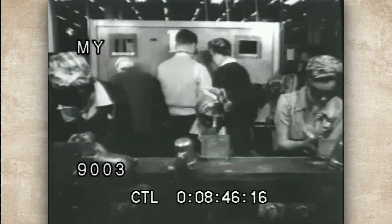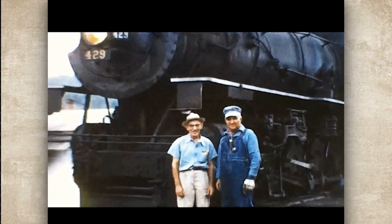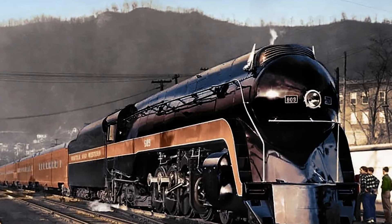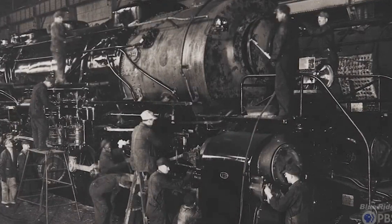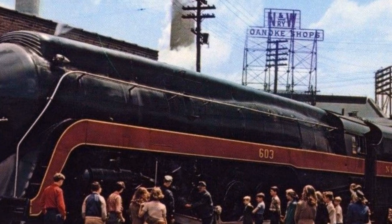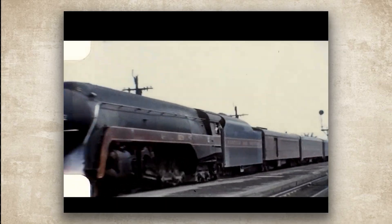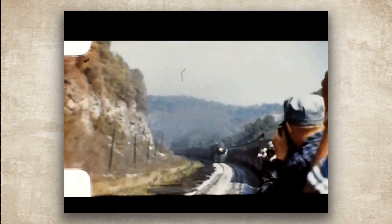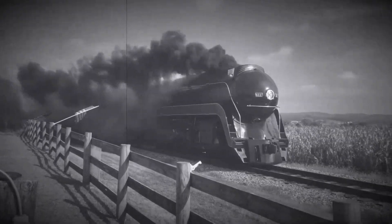Then the war came and material restrictions meant six more were built without streamlining. Numbers 605 through 610 rolled out as J1 class without the skirts. Later, in the mid-1940s, they received shrouding and were folded into the regular J-Class. The last three — numbers 611 through 613 — came out in summer 1950, and they were the last mainline steam passenger locomotives ever built in America.